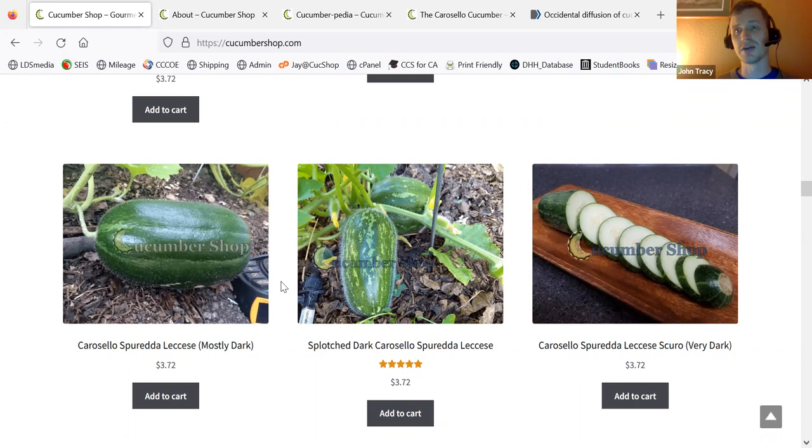The one on the right is definitely the most superb of the three — very dark flesh, very juicy, high quality. A lot like the Striped Lecheze or Meloncella Facciata.